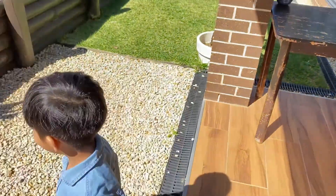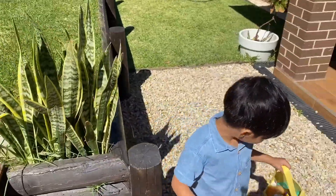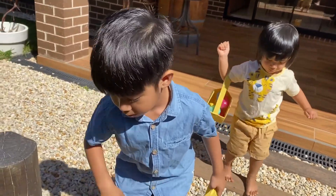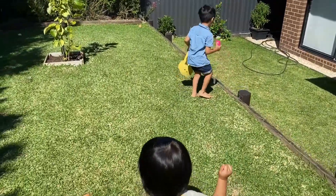Hey mom, help me, this bag is... Oh, money! Kiku! Hi everyone, we're going to get an egg. That's egg.